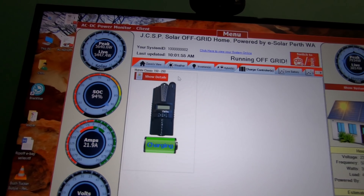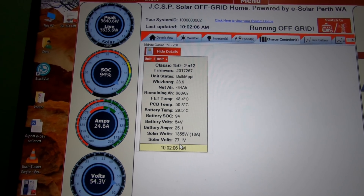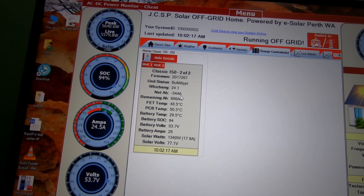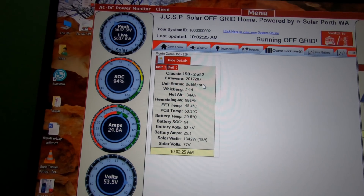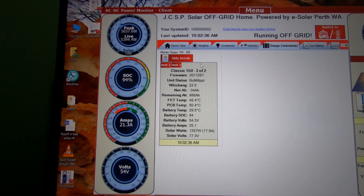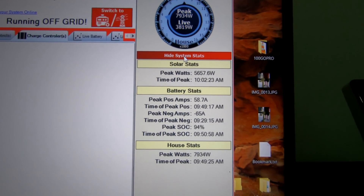Then we can go to the Midnight Classics and see unit one — solar watts and volts. There's the remaining amp hours in the batteries. I've got a thousand amp hour bank, currently at negative 34. Unit two of two shows roughly the same. They are hooked in follow-me mode, so both controllers follow each other — that's pretty awesome.